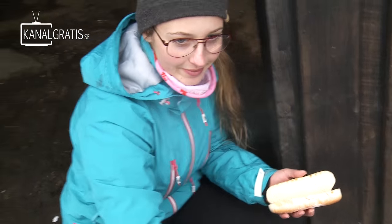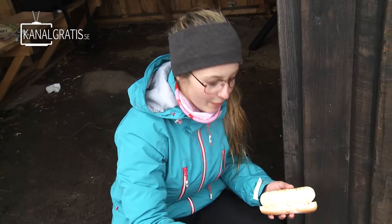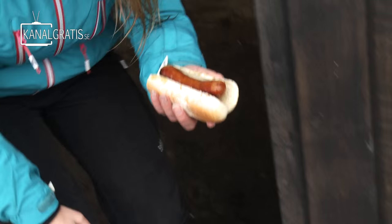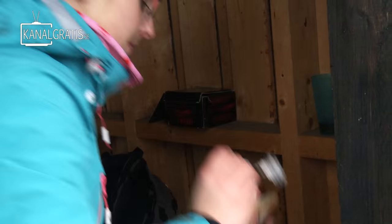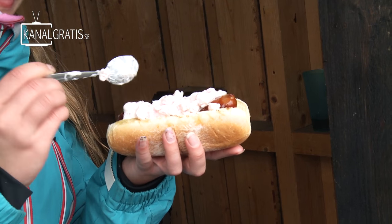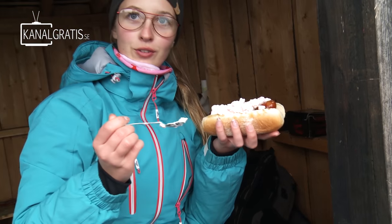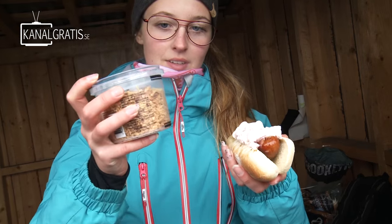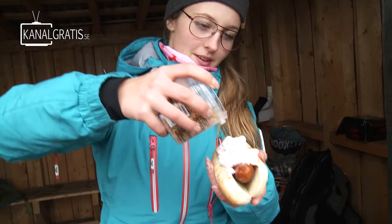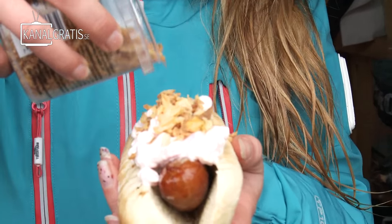Hot dog! Woohoo! With some special toppings. First you take a hot dog, and then we will have some shrimp salad. I love it — it's good. And this is specially for Kevin. We don't have ketchup today, so shrimp salad and roasted onion. And there we have it.